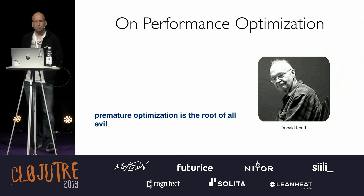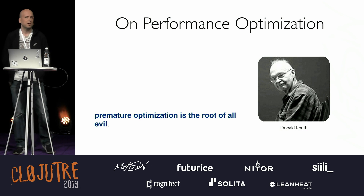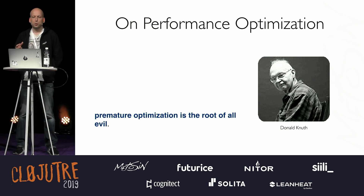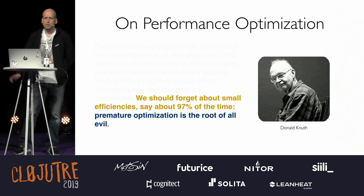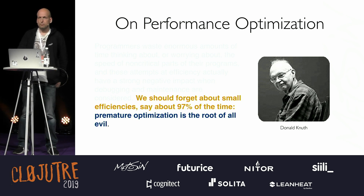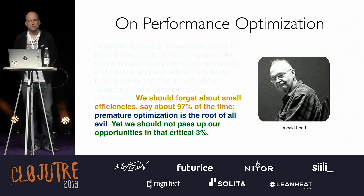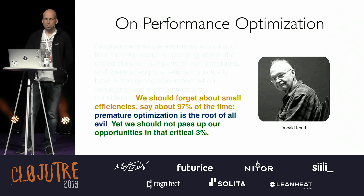The quote goes: premature optimization is the root of all evil. We've all heard this — it's quite absolute, just don't do it. But I think it's usually misquoted. What he actually says is that we should forget about small efficiencies, say about 97% of the time. Yet we should not pass our opportunities in that critical 3%, and that's what I'm going to talk about today.